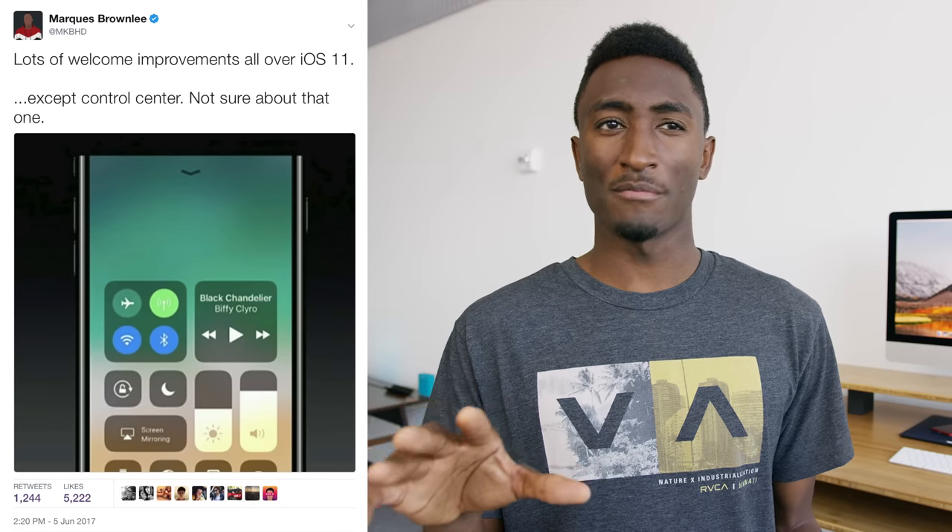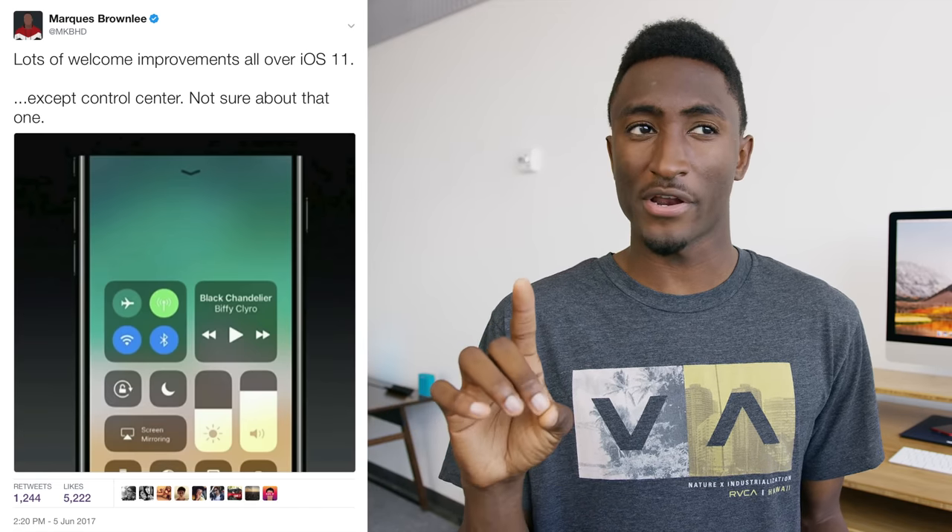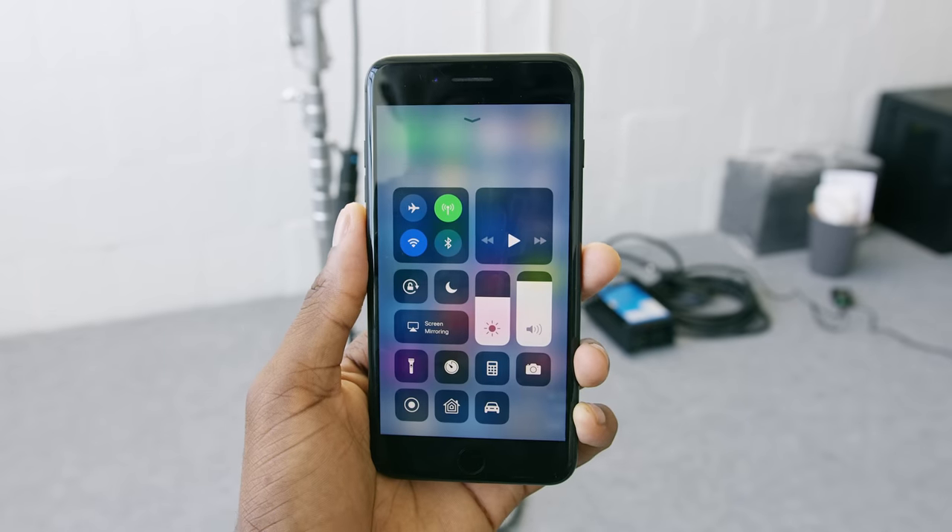The number one new feature in iOS 11 is the new Control Center — you probably saw it coming. When I first saw it on stage at WWDC, my initial reaction was a little bit lukewarm. It kind of looked a little goofy at first, but since I've spent time with it in my actual hands and used it, my opinion has changed about 180 degrees. The old Control Center in iOS was a bit finicky anyway, so this is a pretty welcome change, and all the improvements to it are pretty dope.